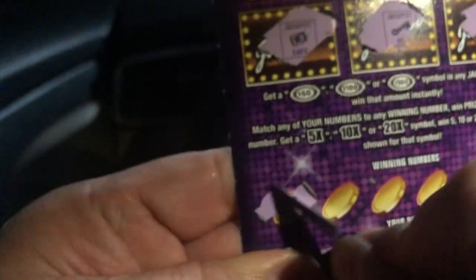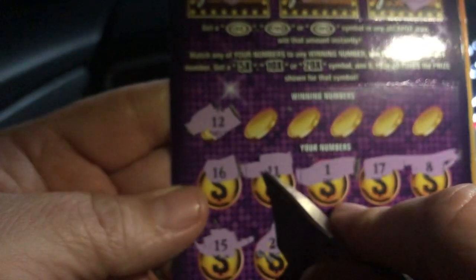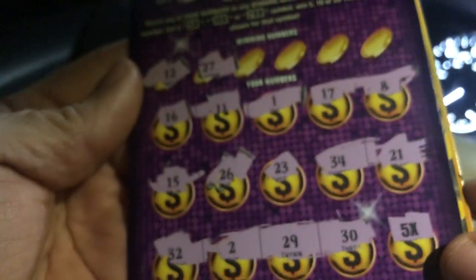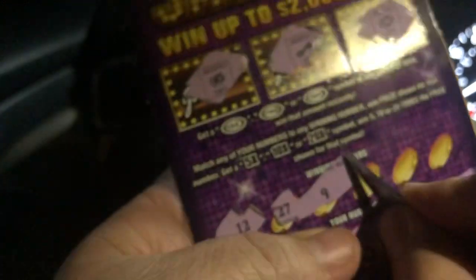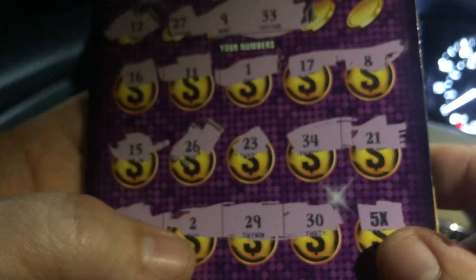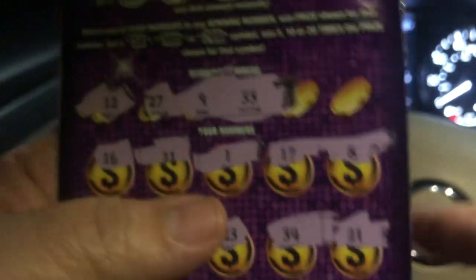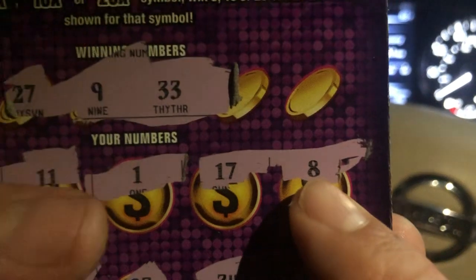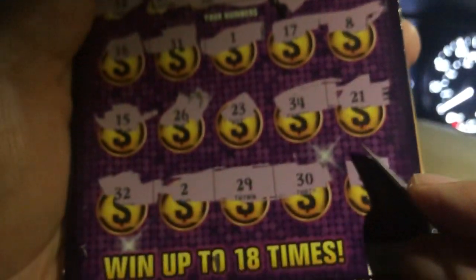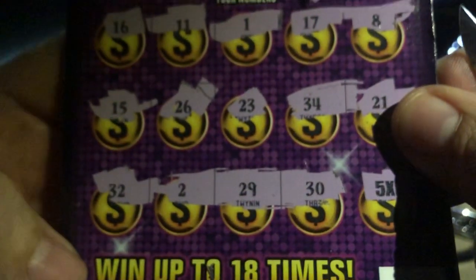We got the nosy neighbor — 11 and 12. We got any 12s? No. All right, the next one. 27, 27 — no 27. We got nine and bumping uglies — no bumping uglies and no nine. But we got the nosy neighbor right there — you know what I'm talking about, nosy freaking neighbor, he wants to know what's going on on your side of the fence. We got a six — no six. And 13 — do we got the 13 anywhere? No 13s.